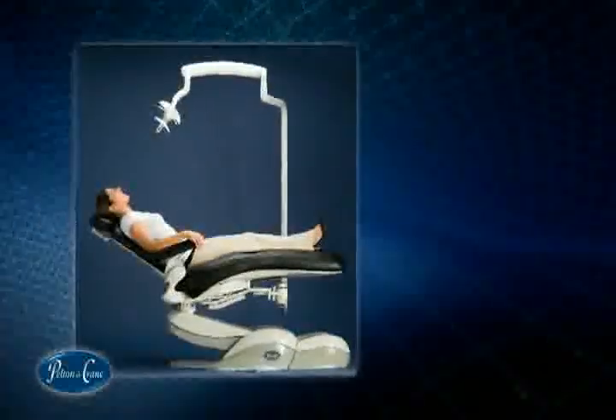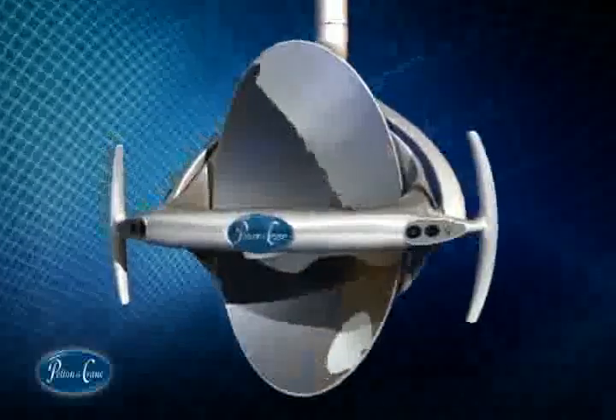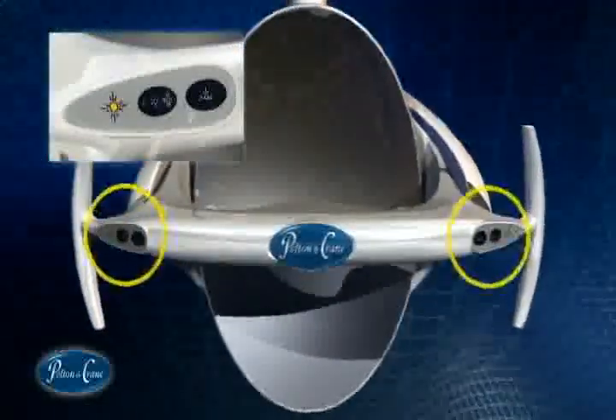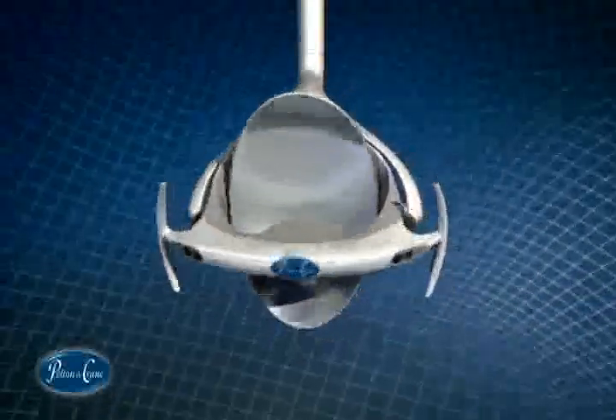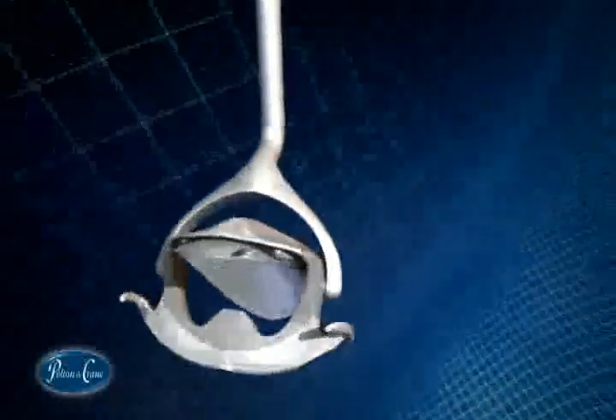Intuitively designed with the practitioner in mind, the Helios 3000 comes with two easy-to-use operator touchpads and a third-axis range of motion for nearly unlimited positioning flexibility.